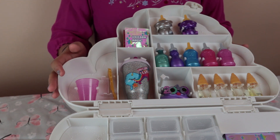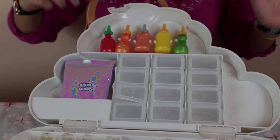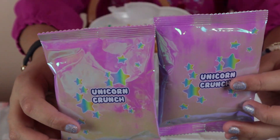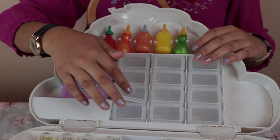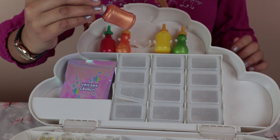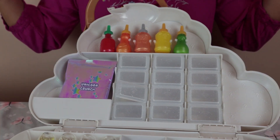Now we're moving on to the second part, and there's not really that much though. There are two Unicorn Crunch — I don't know what it is but I feel like there are beads inside. Then there are 12 containers that you can put your slime in. And then there are powders — an orange one and then the rest are like a regular rainbow. Now let's get started with the slime!